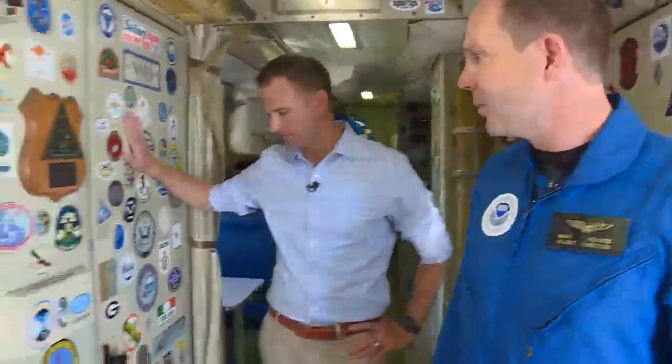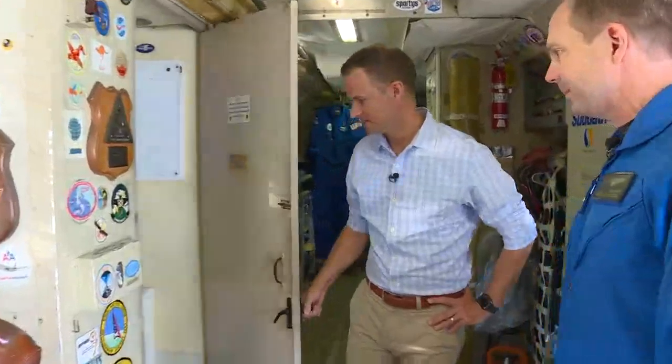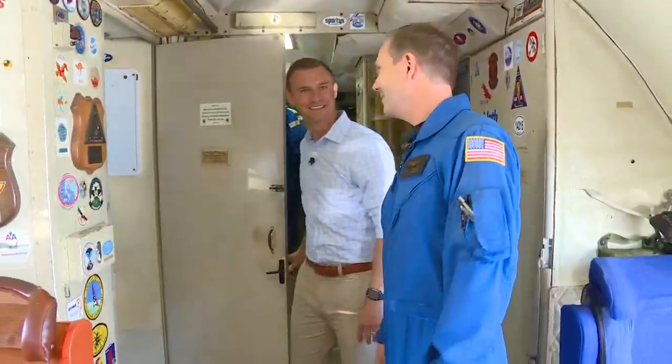There's a restroom on board as well. You can glance in — it's nothing fancy, but it's basically what you get on a commercial airline. You've got to have one for long missions. I like the hula dancer in there.